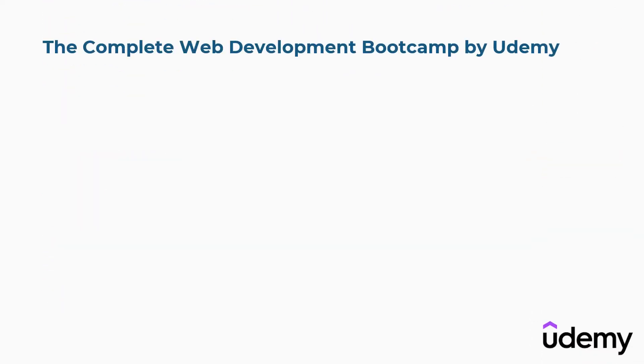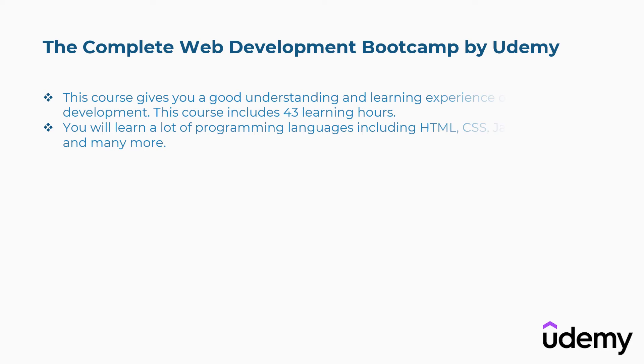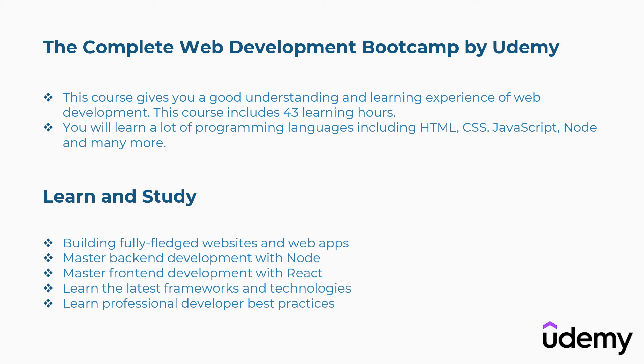Second is the Complete Web Development Bootcamp by Udemy. This course gives you a good understanding and learning experience of web development. It includes 43 learning hours. You will learn programming languages including HTML, CSS, JavaScript, Node, and many more. Concepts covered include building fully-fledged websites and web apps, mastering backend development with Node, mastering frontend development with React, learning the latest frameworks and technologies, and professional developer best practices.